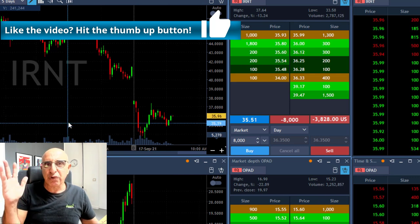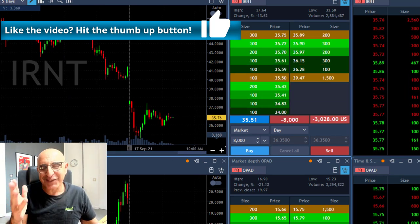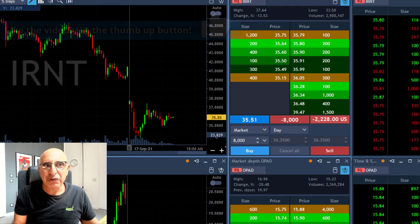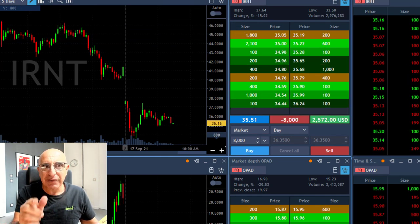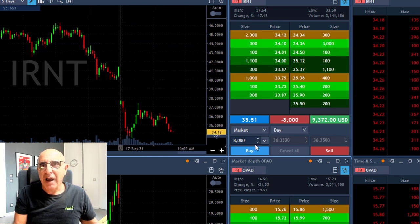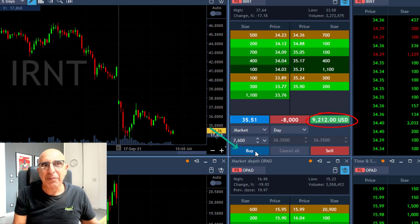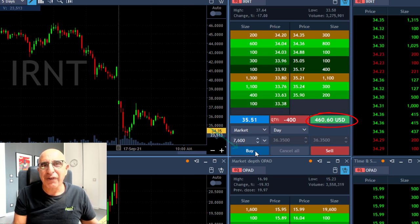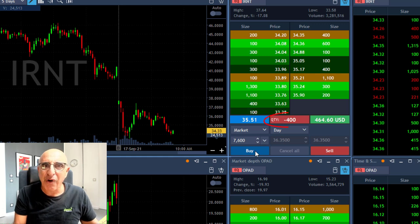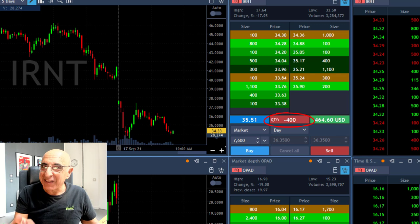IRNT is extremely extended on the daily, moved up from 12 dollars to 45 dollars. I'm short 8,000 shares. It's kind of going sideways now, breaking down on the recent low, getting very close to my target price. I'm up like nine thousand, eleven thousand dollars, and right now taking my partial here — covering 7,600 shares, left with 400 for the continued run. Second day in IRNT and the game is not over.